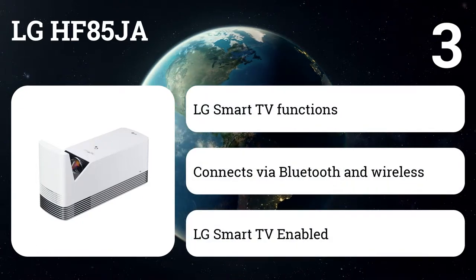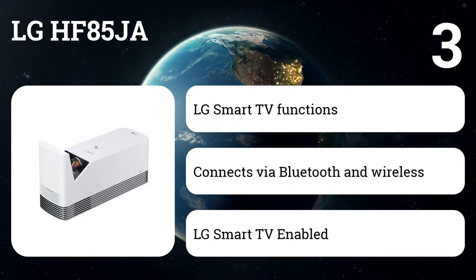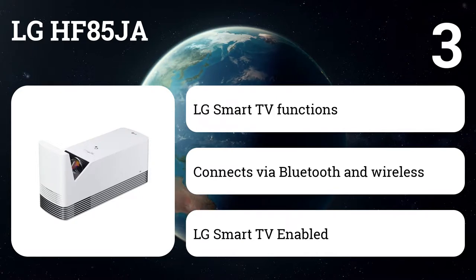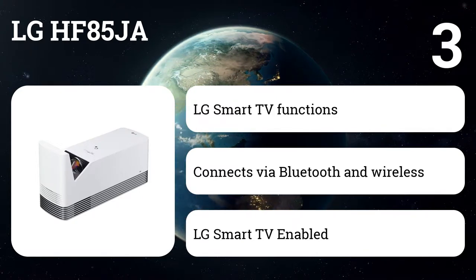Number three: LG HF85JA. One of the best features on this laser smart home theater projector is that it runs the LG smart TV platform. With an available Wi-Fi connection you can stream your favorite apps without connecting any secondary devices. This also allows you to wirelessly share content from a computer or phone without dealing with all the wires.